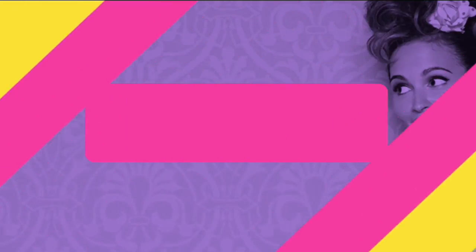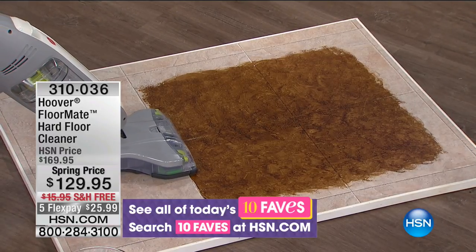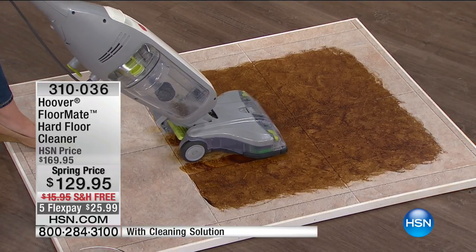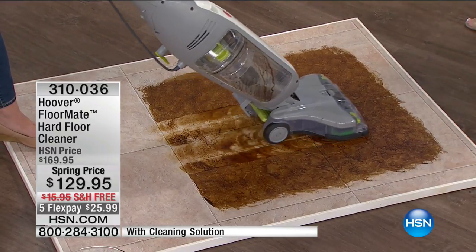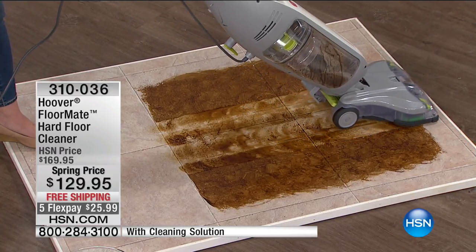Hi everybody — I'm Helen Keeney. Remember I said this hour is Home Solutions featuring Hoover? This was featured in 10 Faves, the show I do every day — 10 favorite items of the day. So you've got hardwood floors. What do you use to clean them? Because you don't want to get them wet — you need to dry them. The Hoover FloorMate hardwood floor cleaner is $129.95 with free shipping and handling and five flex payments. My good friend Julie Truster is here.